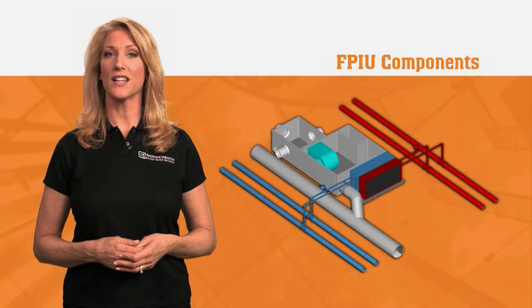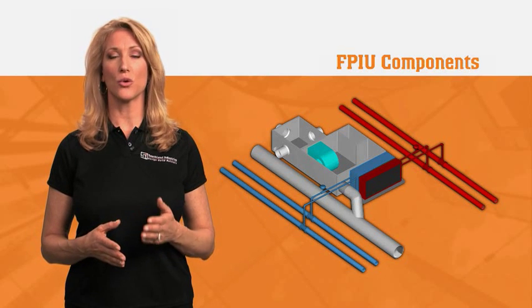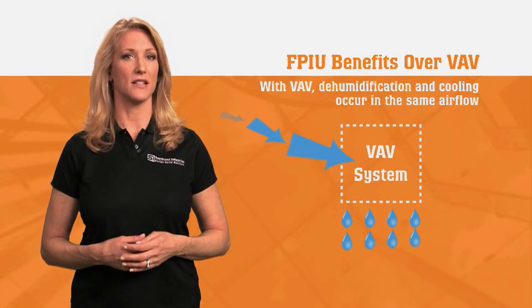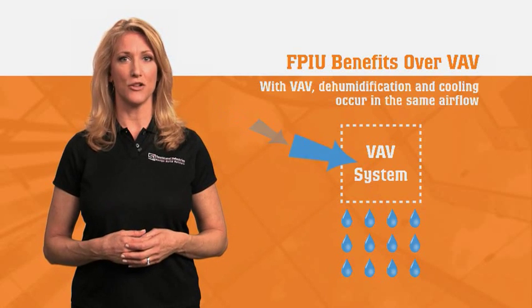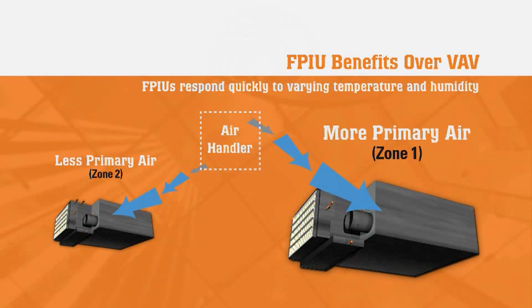FPIUs not only condition individual spaces, they trend zone conditions and outdoor air rates to avoid issues with indoor air quality. However, FPIUs have many more benefits over VAV systems. On a humid day, the VAV system may deliver a damp or clammy feel to each zone, typically resolved by dehumidifying the air stream, resulting in extra energy costs. In contrast, FPIUs respond quickly to varying temperature and humidity. Zones can receive more or less primary air to help dehumidify or pressurize specific areas.